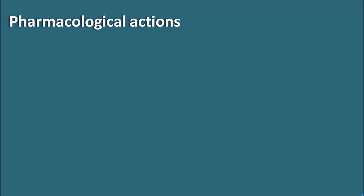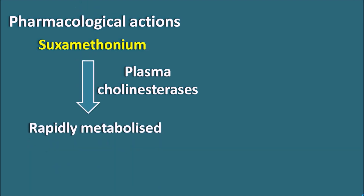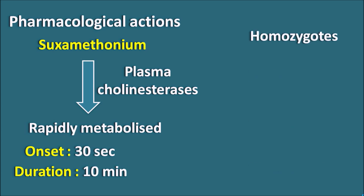The pharmacological actions of suxamethonium: it is rapidly metabolized by plasma cholinesterases and is short-acting, with an onset of action around 30 seconds and duration of action around 10 minutes. The short duration is due to plasma cholinesterases. Rarely, in some individuals — particularly homozygotes with a deficiency of plasma cholinesterase — a prolonged paralysis may be observed.